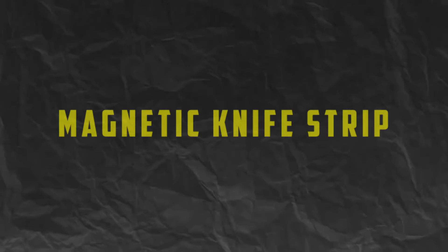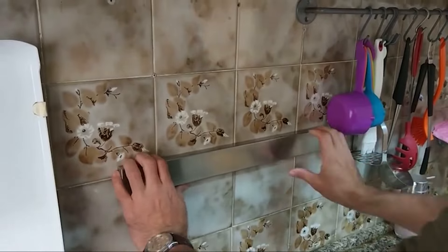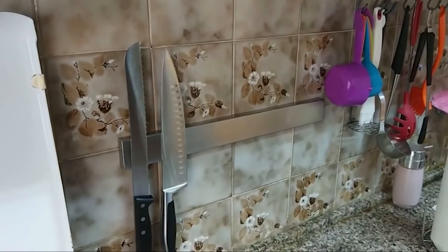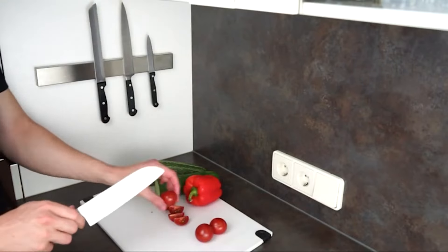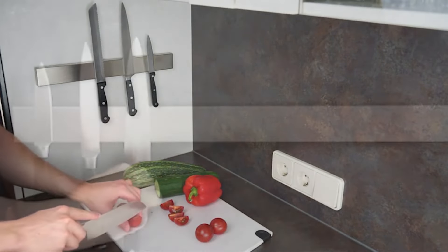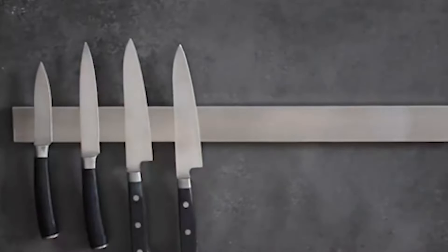Number 3. Magnetic Knife Strip. Keep your knives organized, easily accessible, and safely stored with a magnetic knife strip. This space-saving solution mounts to the wall, freeing up valuable counter space and keeping your knives within arm's reach while you cook.